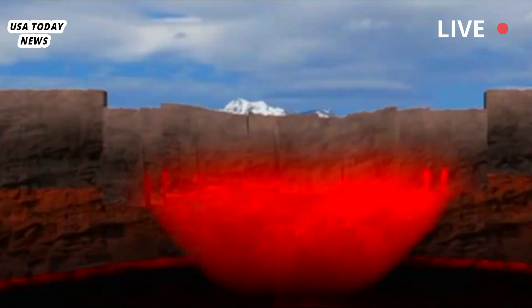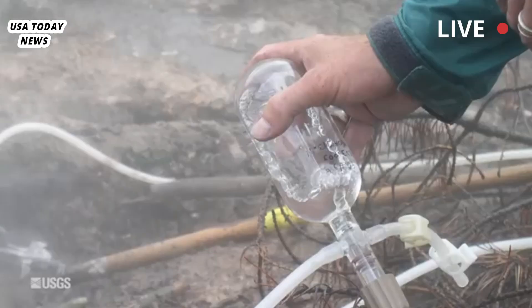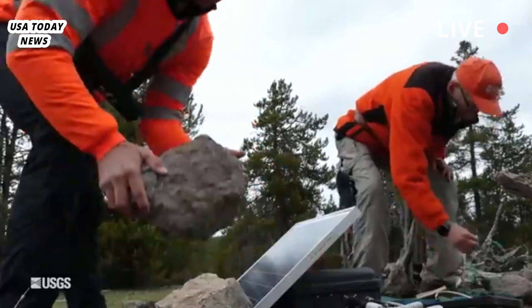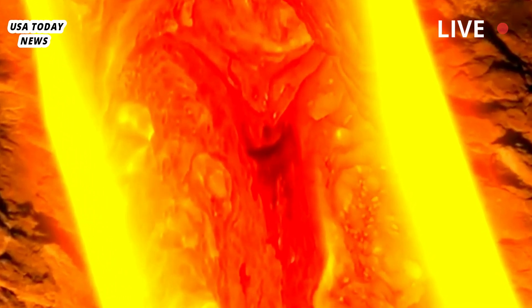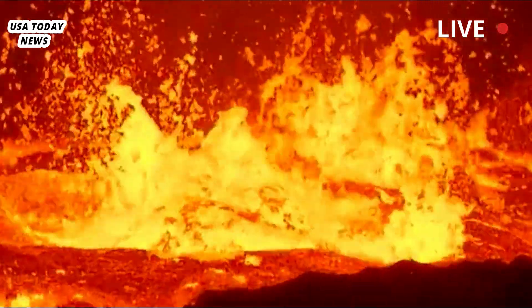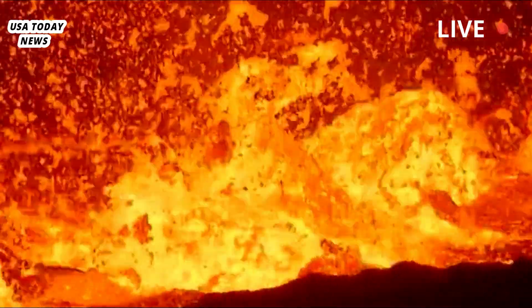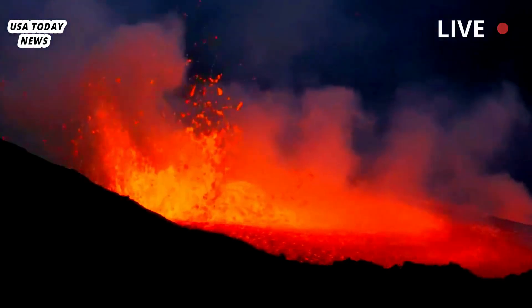Scientists have known about the plume that carries molten rock from deep in the mantle to a region about 60 kilometers (37 miles) below the surface. They've also imaged a shallow magma chamber about 10 kilometers (6 miles) below the surface, containing about 10,000 cubic kilometers (3,700 cubic miles) of molten material.